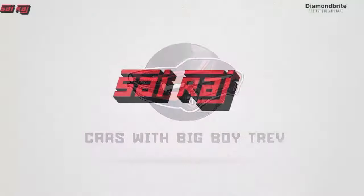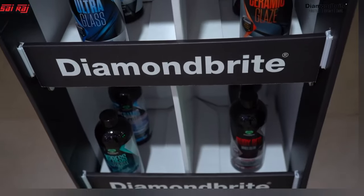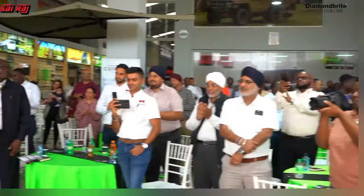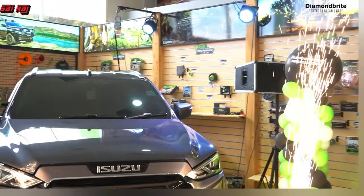Welcome to Cars with Big Boy Trev Extra, my name is Big Boy Trev — it's all about the news and reviews from across the world. Our first item comes from the world of paint protection. A non-British paint protection giant, Diamondbrite, has partnered with Sairag Limited to offer paint protection services locally. Check out this feature.